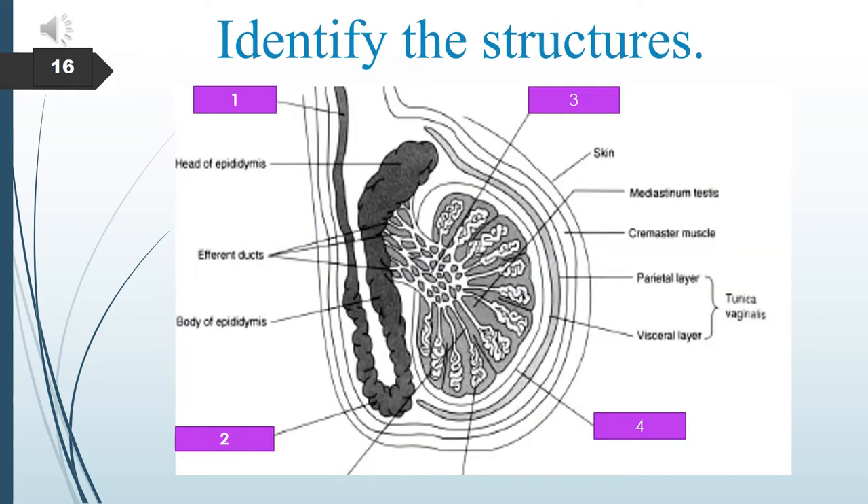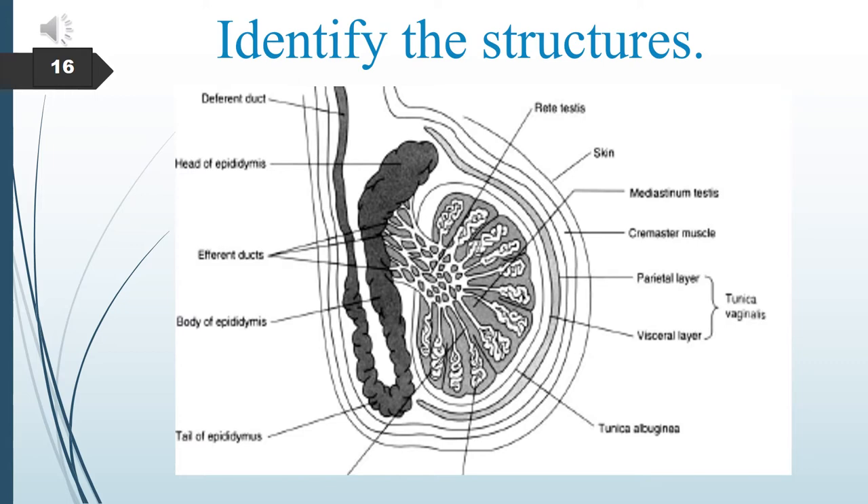Identify the structures numbered 1, 2, 3, and 4. Number 1 is the deferens duct. Number 2 is the tail of the epididymis. Number 3 is the rete testis. Number 4 is the tunica albuginea.